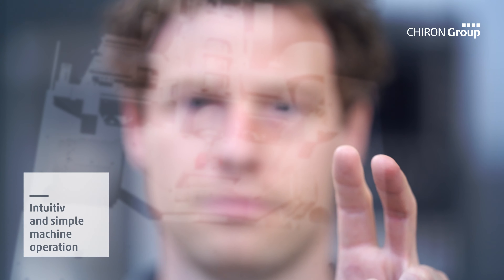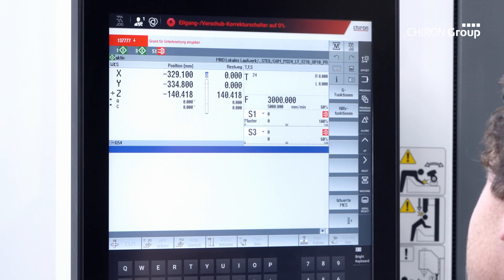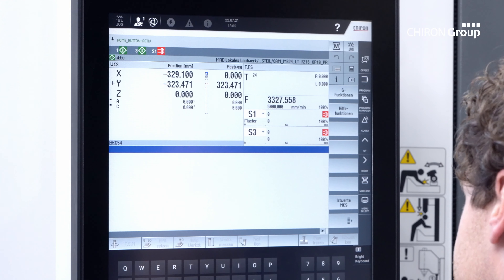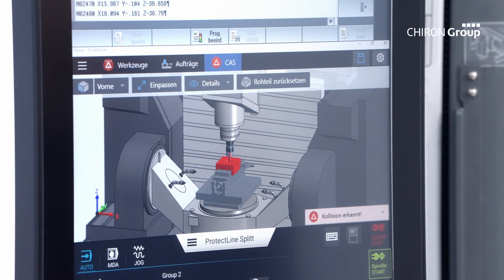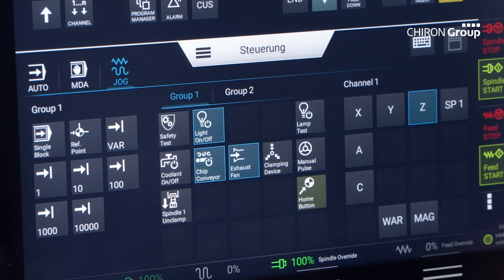The simulation is conducted using a digital twin. The model reproduces the physical machine in its entirety, combining the geometry, kinematics, and dynamics of the real machining center with full functionality.